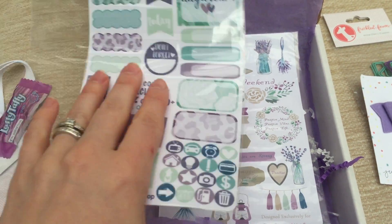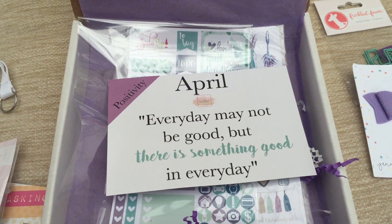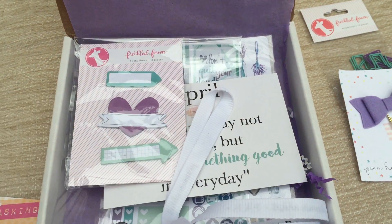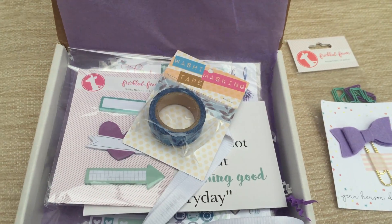So that's all — let me know what you think about this month's Planner Addict box. I'm really liking it; I've got to say it's one of my favorites so far. I really like the colors for the month of April — that probably helps. I'm also a big fan of this washi tape.